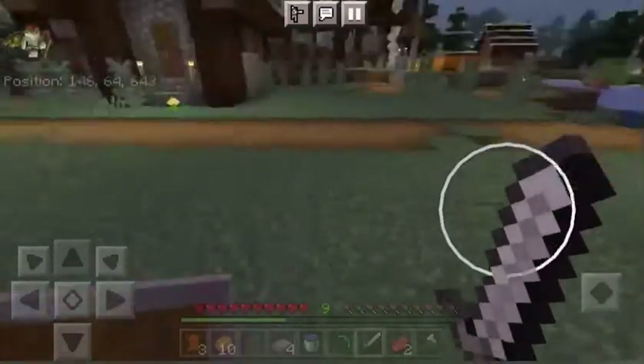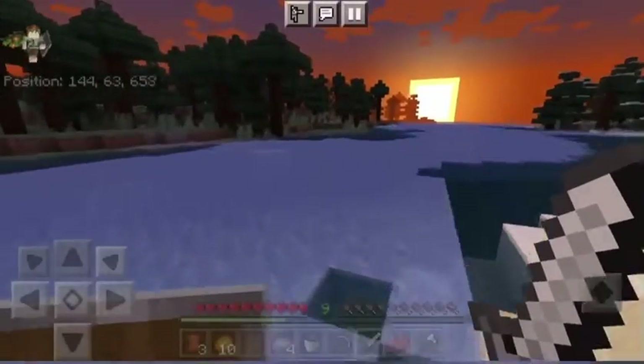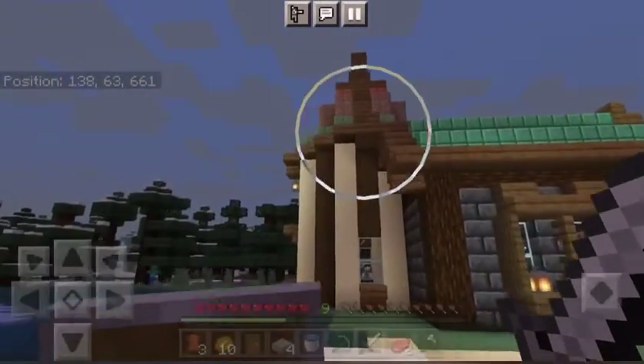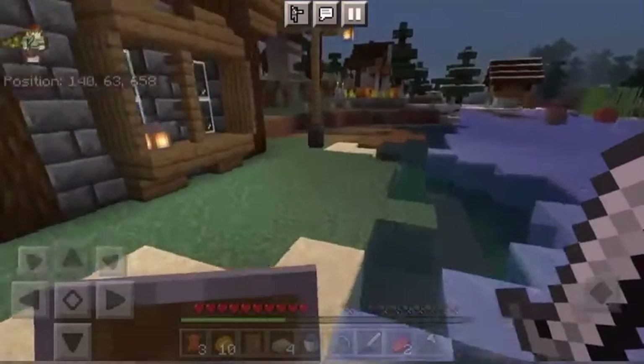Speaking of the comments, I've not yet had any information about what I should do with this roof. Does it look good? Does it not look good? Tell me people, I need answers.